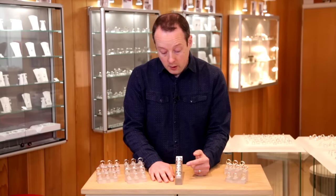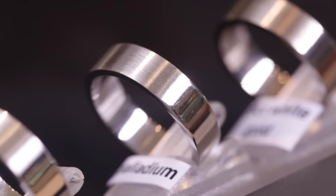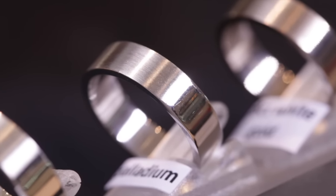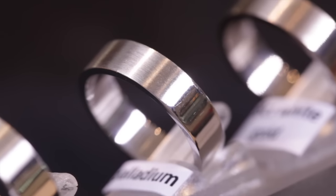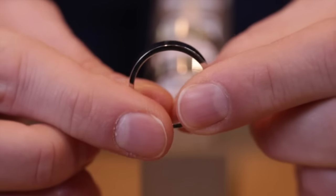We also make a lot of jewellery in palladium. Palladium is remarkably similar to platinum — it's very, very white, so you haven't got the warmth in colour that you have with the white gold metals. There's the satin finish, and again turning it round to the polish finish.